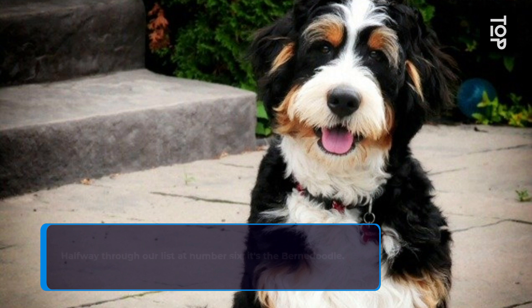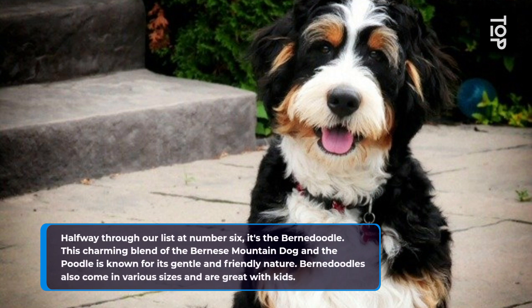Halfway through our list at number 6, it's the Bernadoodle. This charming blend of the Bernese Mountain Dog and the Poodle is known for its gentle and friendly nature. Bernadoodles also come in various sizes and are great with kids.